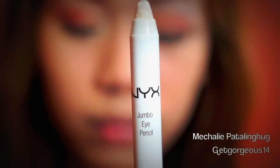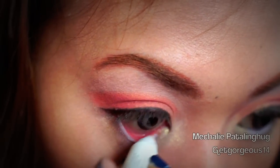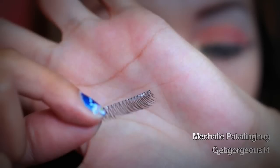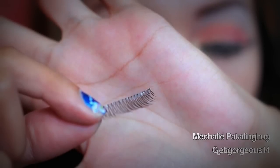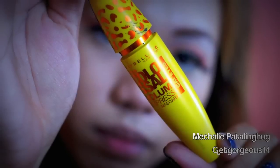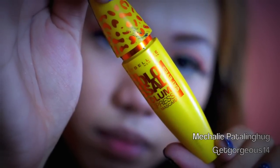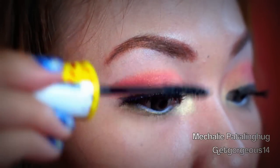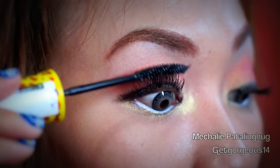Taking my white eyeliner pencil, I'm going to apply it all over my waterline to have bigger and brighter eyes. Taking false lashes and my favorite mascara, I'm going to apply it all over my lashes and also to the lower lashes to have some fuller lashes.